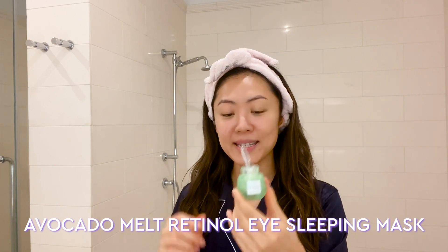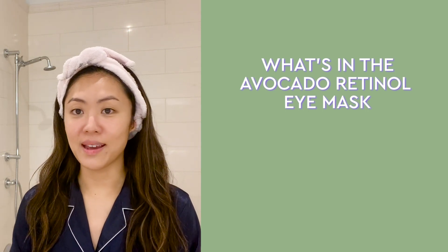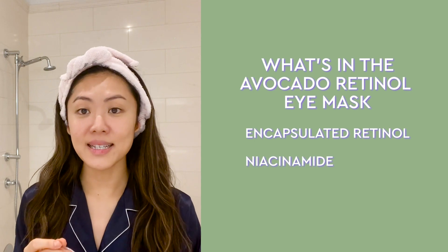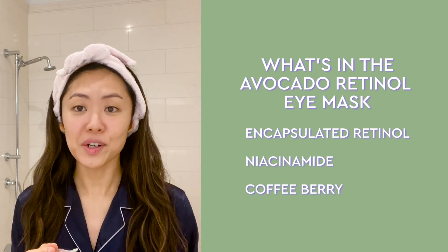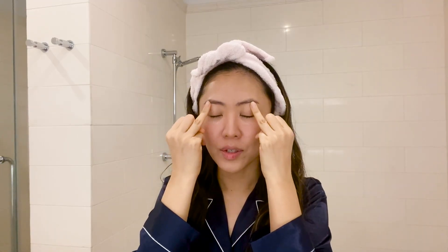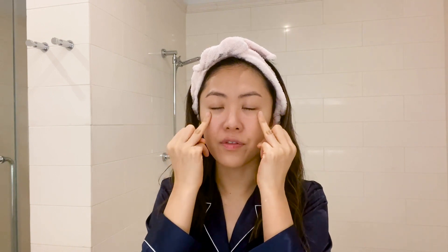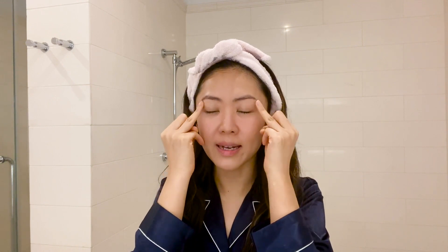This creamy texture that melts right into your skin like a gel has encapsulated retinol, niacinamide, and coffee berry, which are all great ingredients that help to reduce dark circles and puffiness. Just gently pat in a circular motion all around your eyes, right under your eyebrows, above your eyelids, and make sure you're not going too close to your eyes because the formula does transfer.